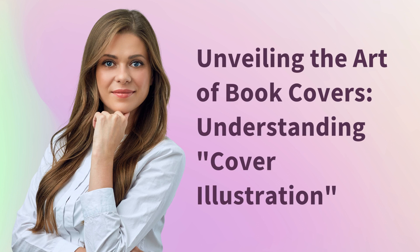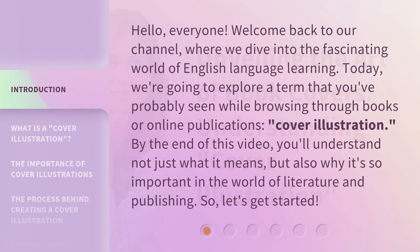Unveiling the Art of Book Covers: Understanding Cover Illustration. Hello, everyone. Welcome back to our channel, where we dive into the fascinating world of English language learning. Today, we're going to explore a term that you've probably seen while browsing through books or online publications: cover illustration. By the end of this video, you'll understand not just what it means, but also why it's so important in the world of literature and publishing. So, let's get started.